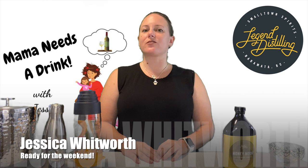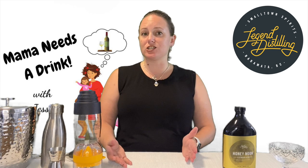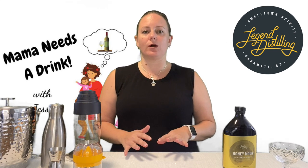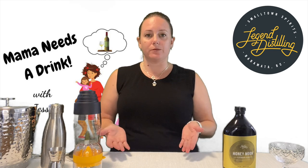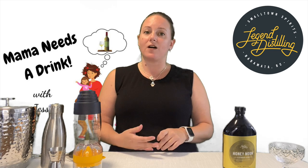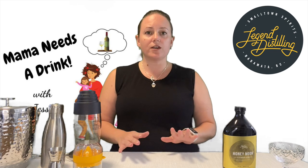Hey, it's Jessica Whitworth and another episode of Mama Needs a Drink. I hope everybody is doing well right now. Before I start with today's review, I just wanted to mention one thing quickly — I do live in Penticton, and right now the Mount Christie wildfire is raging.